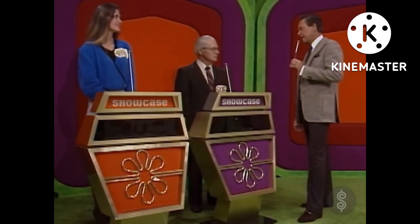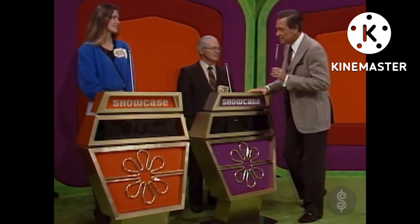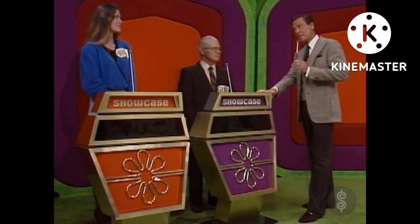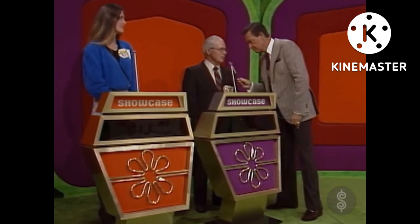Each of you will have a fine showcase of prizes to bid on. The one of you who bids closer to the actual retail price of your own showcase without going over will win it. But if you are the winner and you are less than $100 away from the retail price of your own showcase, what happens, George? Win both showcases. You get both showcases.